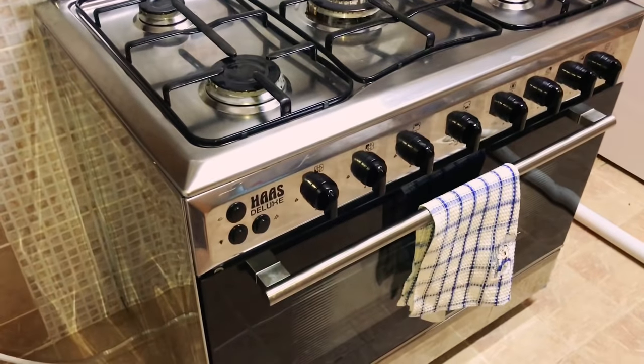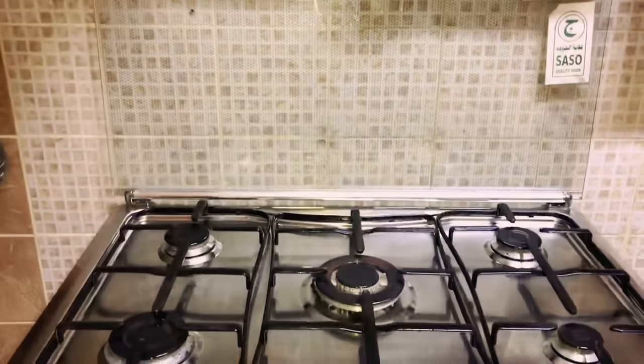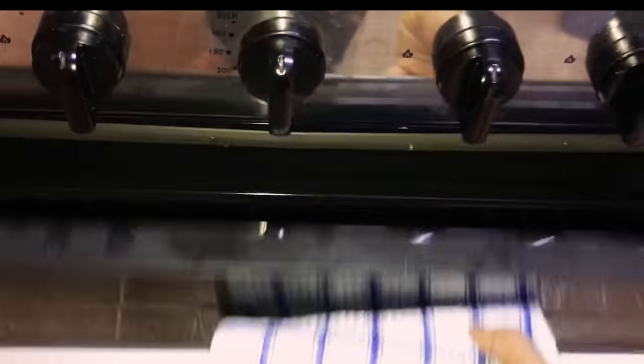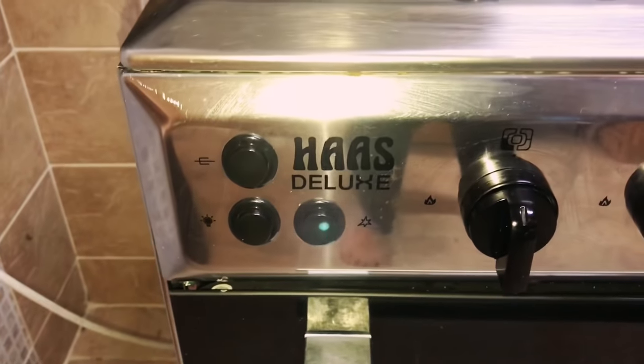Now that's my cooking range — it has five burners, so it's very convenient for fast cooking and very helpful when I have guests coming over, as I can do many dishes at a time. That's the oven underneath — I haven't used that part so far. This is Haas Deluxe.